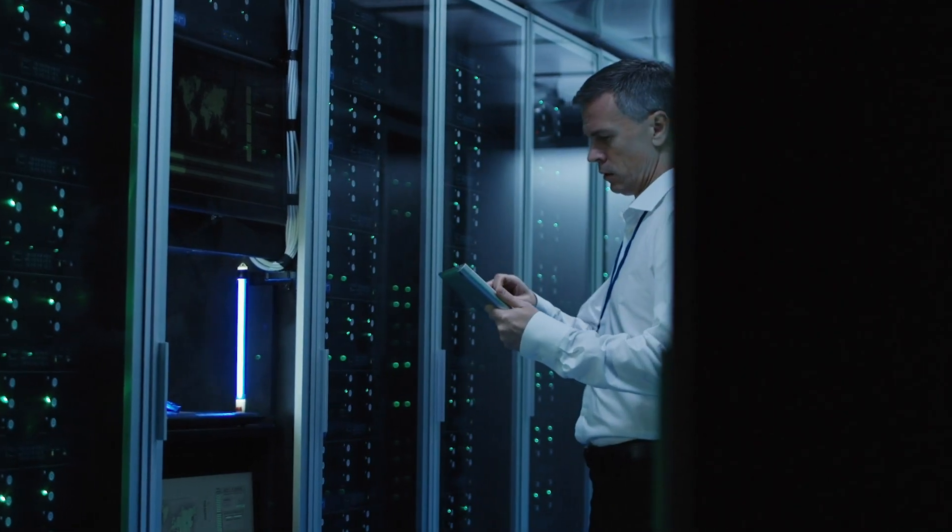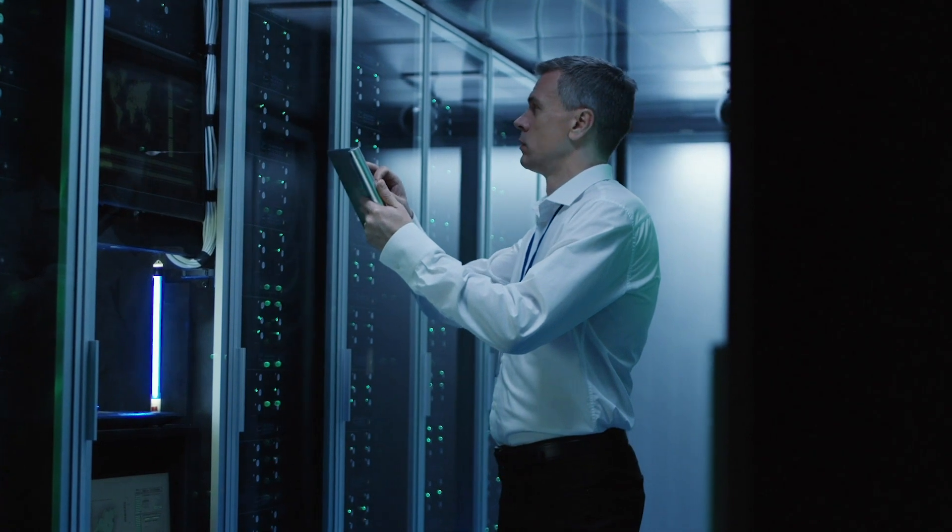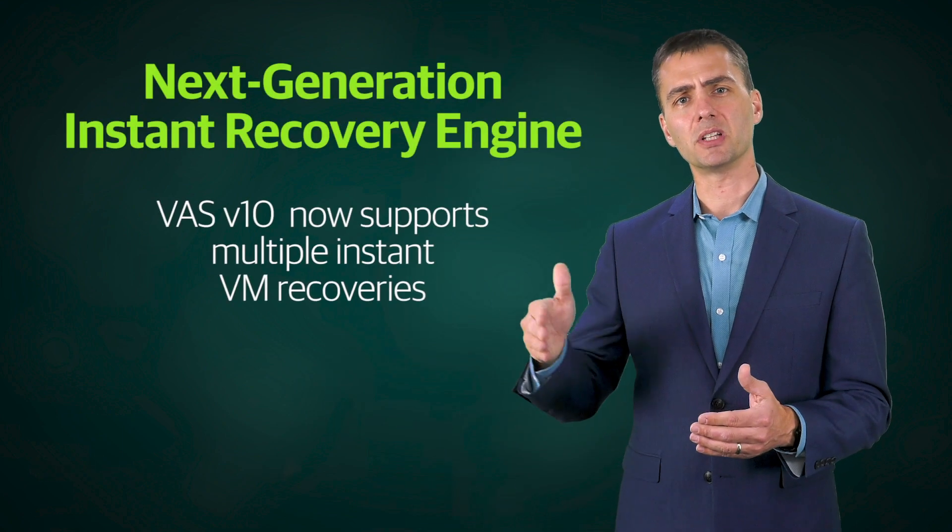I have one customer today that tested instant VM recovery against 280 simultaneous VMs. You try to do that without having SSD or NVMe or some really fast type of storage — they were able to do that but they had to script it. One thing that we wanted to do is make that more simple, and so inside our interface we now support multiple instant VM recoveries simultaneously.